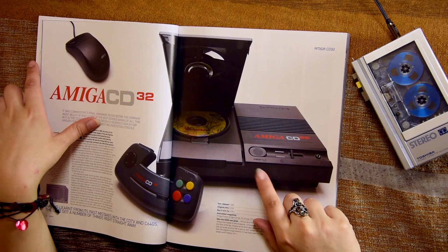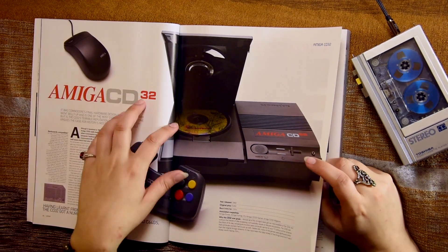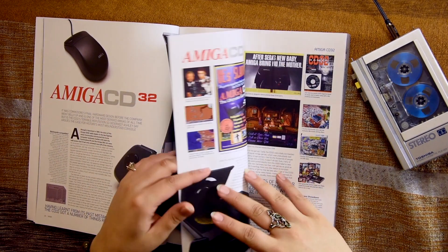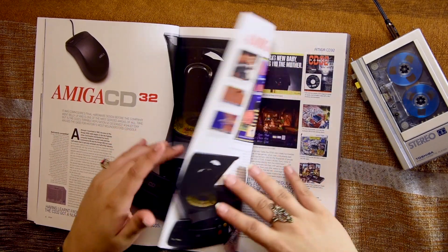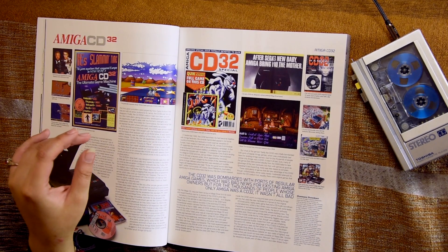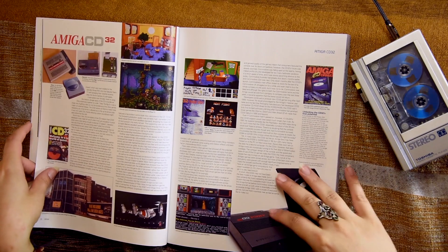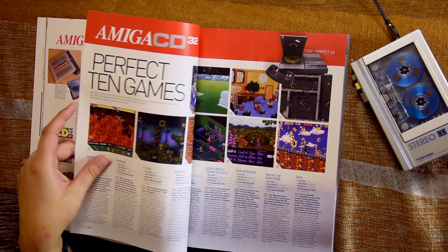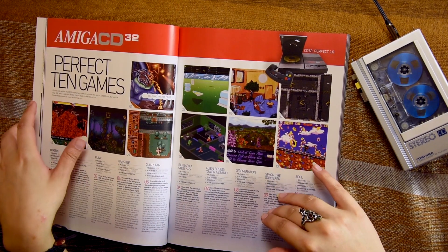Amiga CD32 — I wanted one but I kind of never had one. Even now it'd be cool to have one. However, I've got a 1200 that emulates one, and basically it's just a 1200 with a CD drive. Well, it does have extra chips — I'm not sure exactly what they do. These are CD32 titles. Such a shame — such a beautiful machine, just in the wrong hands.